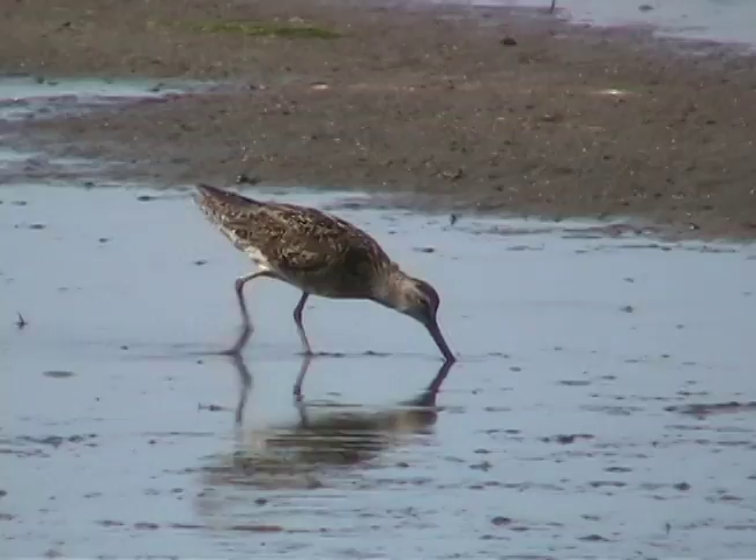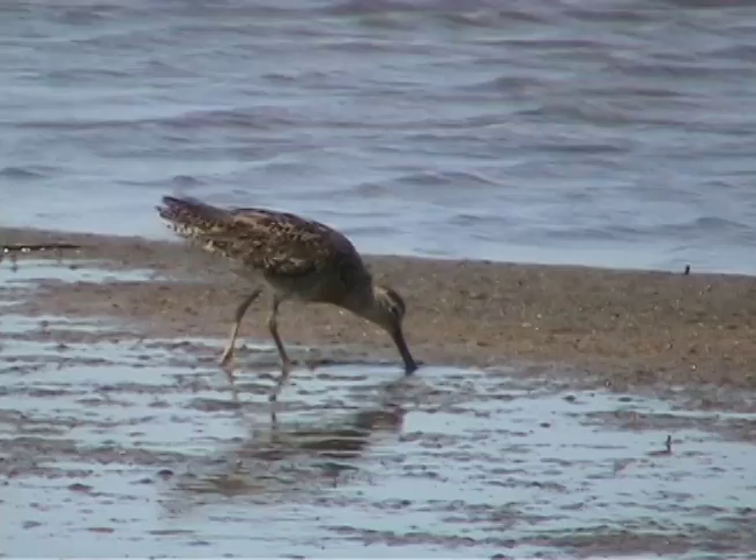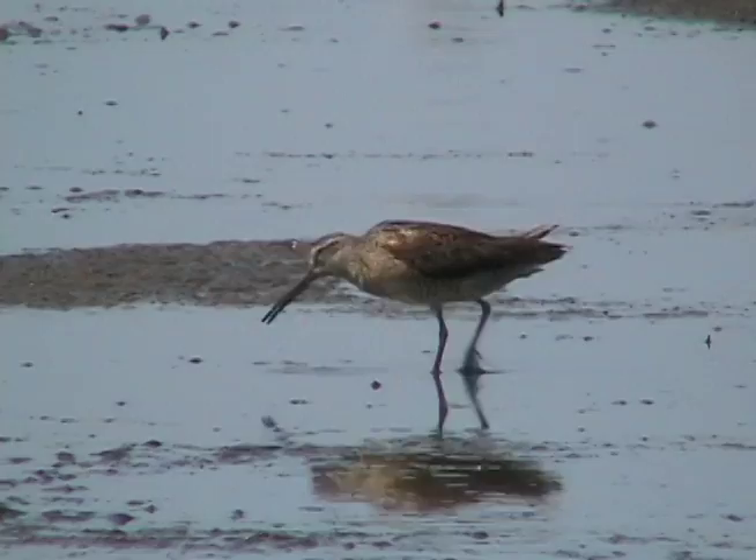Common along both coasts of the United States during spring and fall migration, these birds breed in Alaska and the Canadian Arctic, and winter along the southern U.S. coasts south to South America.